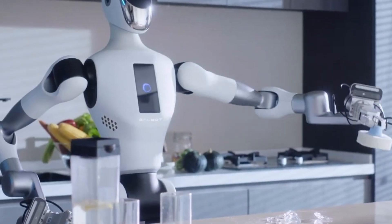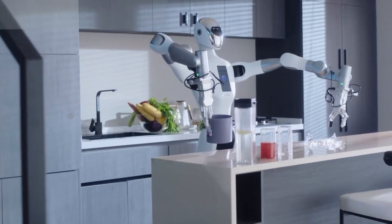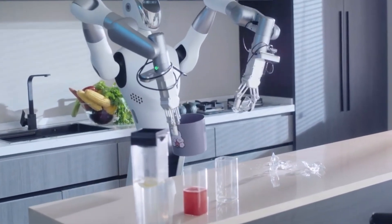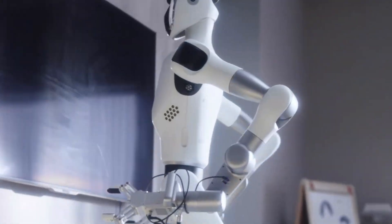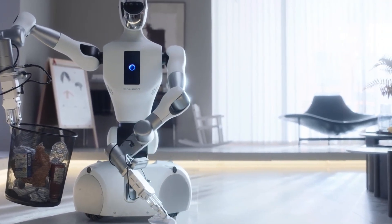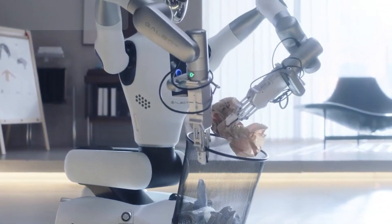What sets the GalBot G1 apart is its advanced dexterity and adaptability. Using powerful AI models and grasping datasets, it achieves remarkable precision when manipulating objects, even in cluttered spaces. Already in use in unmanned pharmacies in Beijing, the robot is proving its ability to work independently with reliability and efficiency. With its blend of strength, intelligence, and versatility, the GalBot G1 represents a major step forward in robots designed for everyday work environments.